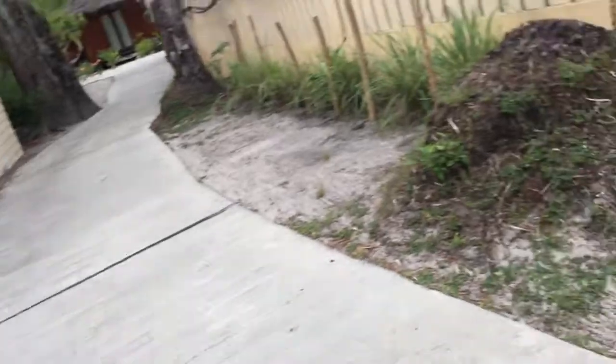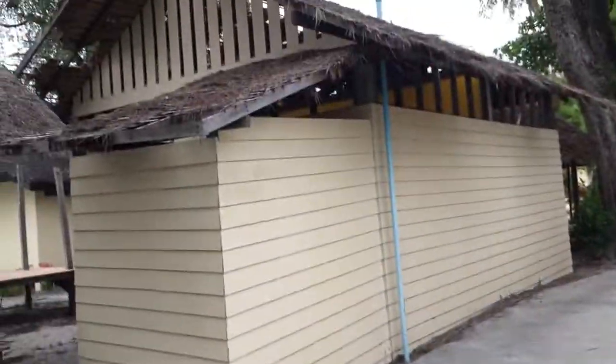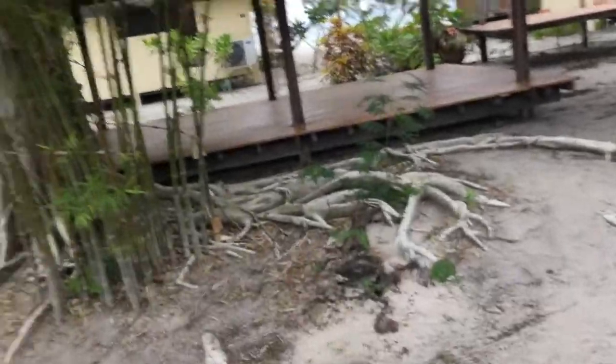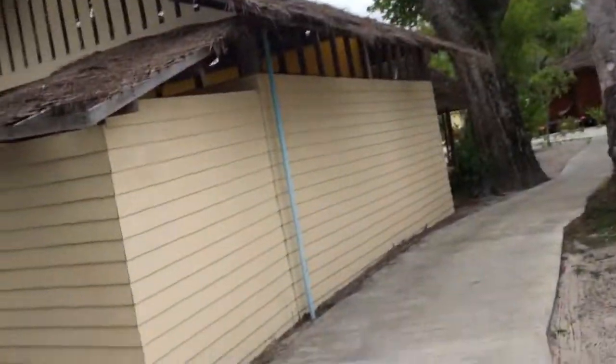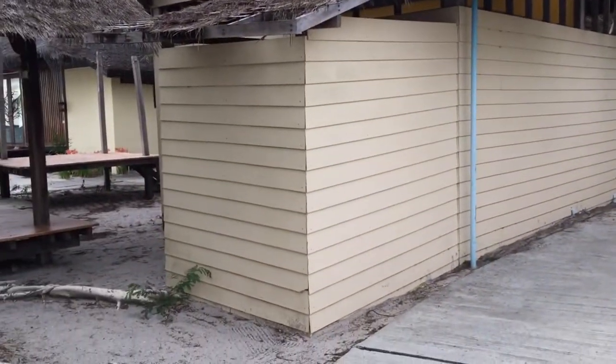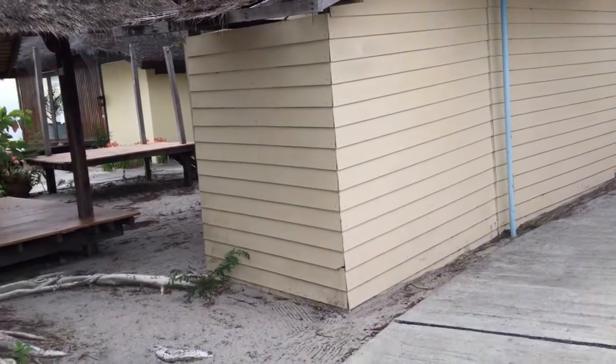Here it is from the outside. Wonder why they would leave such a big abandoned building out here in the middle of all the cottages. Wonder why they didn't demolish it.